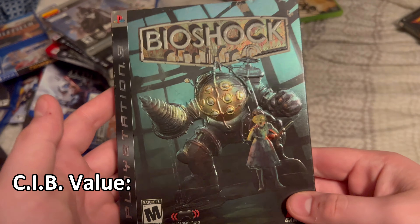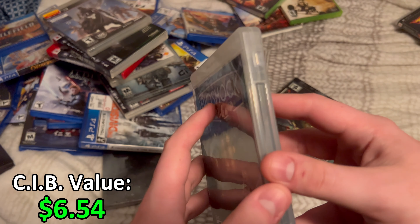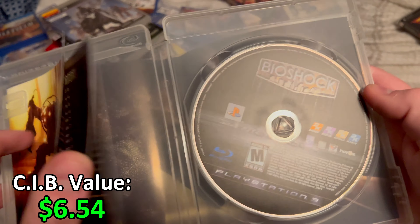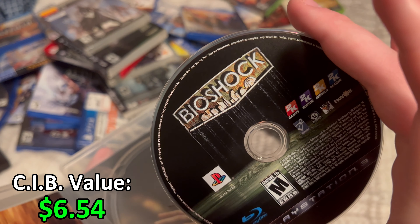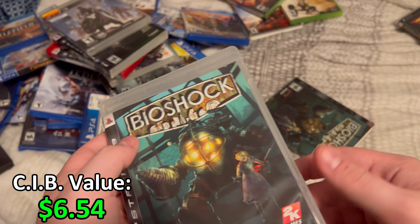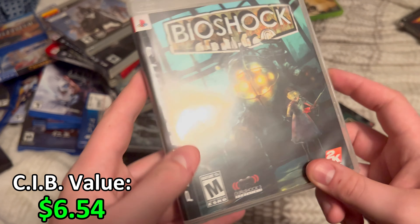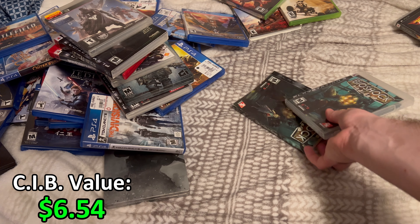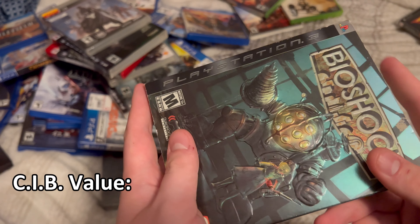We got the original Bioshock for the PS3. This is not the remastered — it's the original copy of the game. It comes in a sleeve with a thick manual and reversible cover art. I played the remastered version and it was alright — I don't think it was the greatest game ever. But if you haven't played it, it is pretty short and I'd recommend it. It's a pretty easy platinum as well, so if you can get it cheap, it's not a bad pickup.